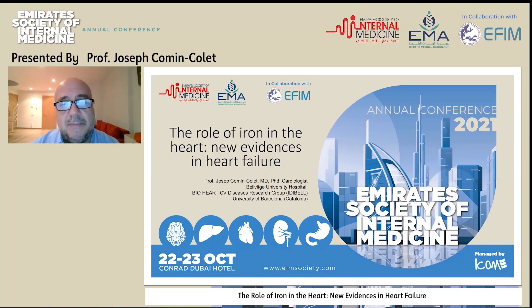Hi, my name is Joseph Comin Colet. I'm a clinical cardiologist working in heart failure, and I will discuss about the role of iron in the heart and new evidences in heart failure.